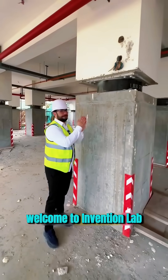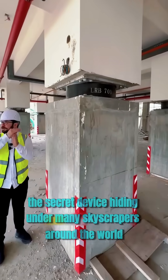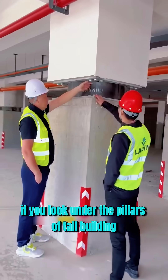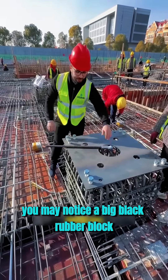Welcome to Invention Lab. Today, I'm going to show you something most people have never seen: the secret device hiding under many skyscrapers around the world. If you look under the pillars of a tall building, you may notice a big, black rubber block.